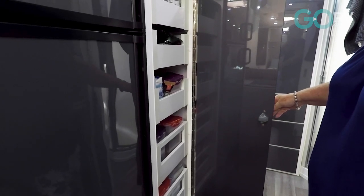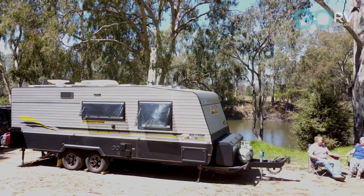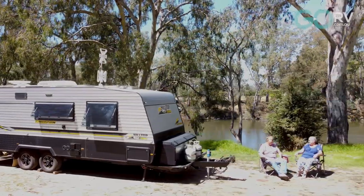Yes, it is good. And nothing moves around in there as we travel. The doors remain shut - it's just great.